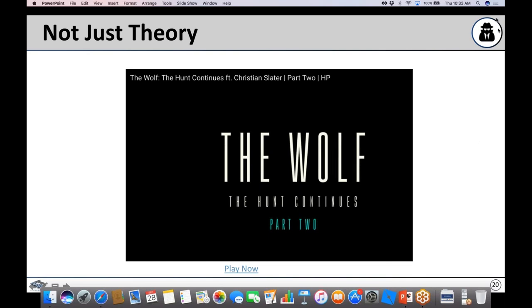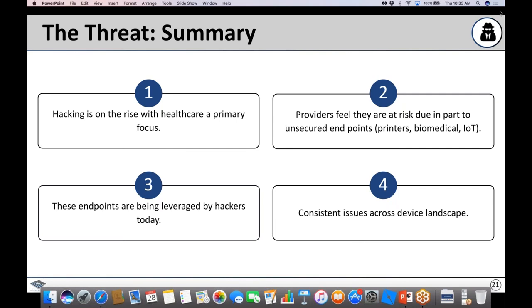To summarize the threat landscape: hacking is on the rise and healthcare is a primary focus. Survey results confirm providers feel at risk, particularly from unsecured endpoints including printers, biomed devices, and IoT. These endpoints are being actively leveraged by hackers today. Manufacturers are acknowledging the issue and developing solutions. The same vulnerabilities demonstrated for printers likely apply to a multitude of biomedical and mobile devices — it is happening in your environment today, whether you're aware of it or not.